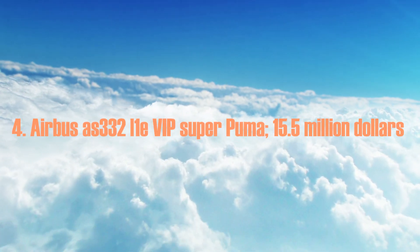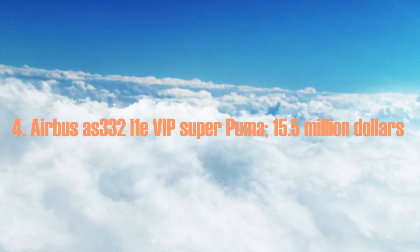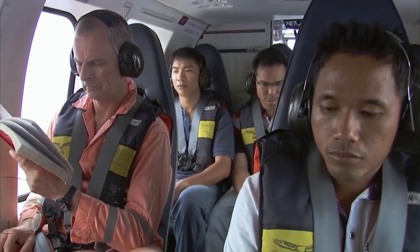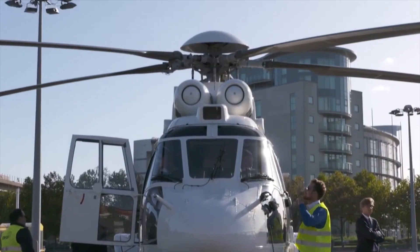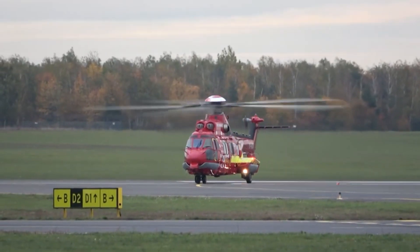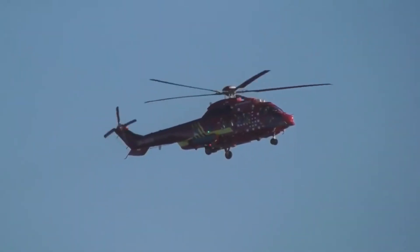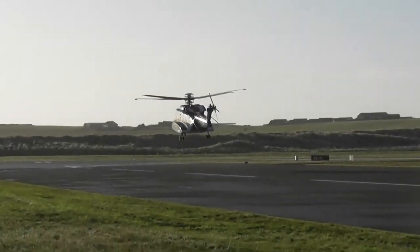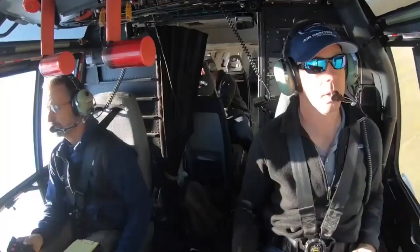Number 4: the Airbus AS332 L1E VIP Super Puma, at $15.5 million. The Airbus AS332 L1E VIP Super Puma is a four-bladed, twin-engine heavyweight helicopter derived from the Airbus Super Puma series. It is distinguished by a proven and robust design with demonstrated capacity to operate in the world's worst operational circumstances. This helicopter is among the most expensive in the world due to its adaptable interior, extensive equipment layout, and short airframe. It features a four-axis dual-duplex digital autopilot.